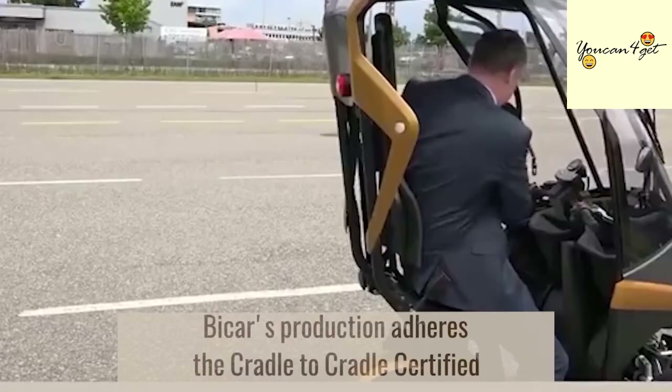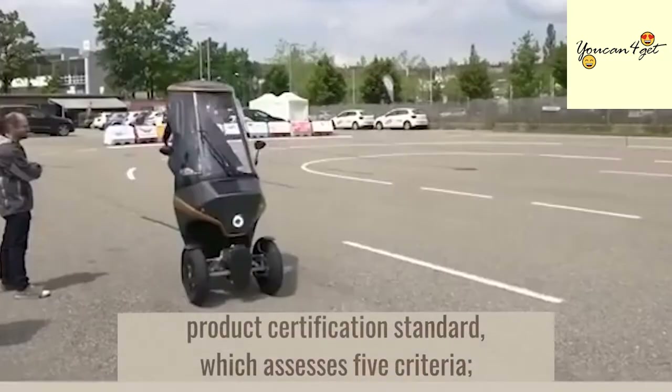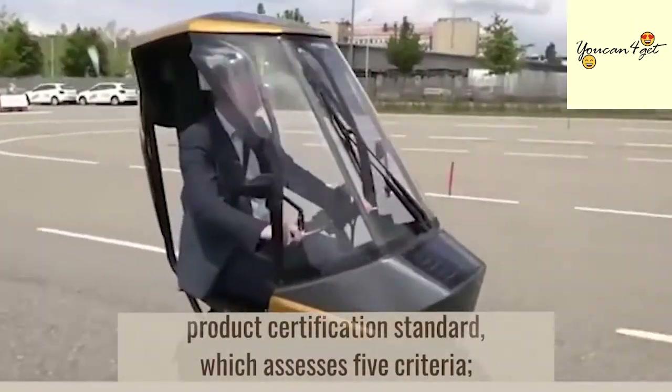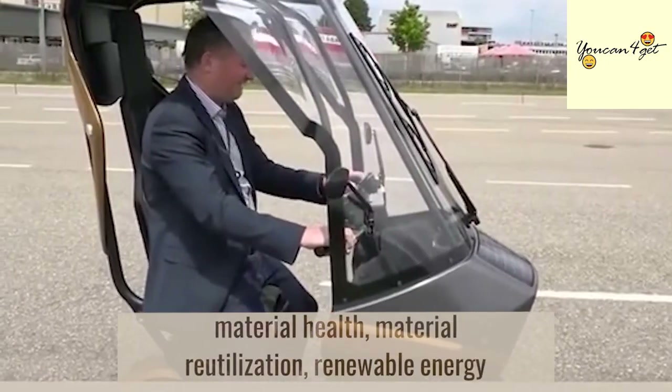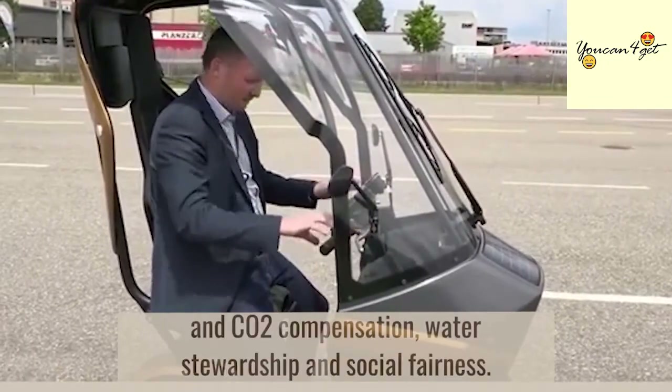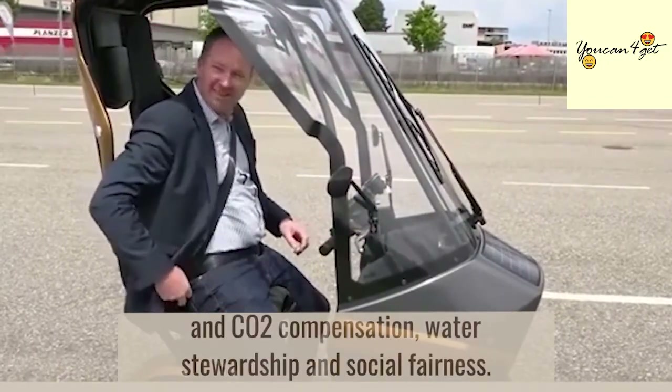Bi-Car's production adheres to the Cradle-to-Cradle Certified Product Certification Standard, which assesses five criteria: material health, material reutilization, renewable energy and CO2 compensation, water stewardship, and social fairness.